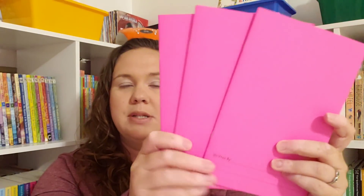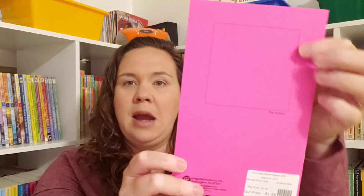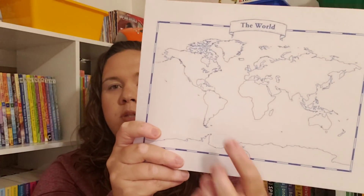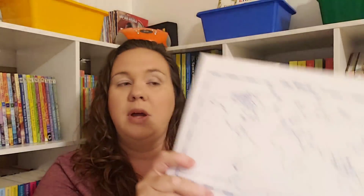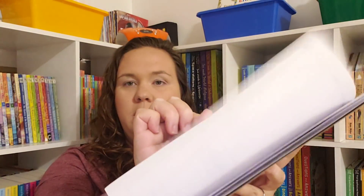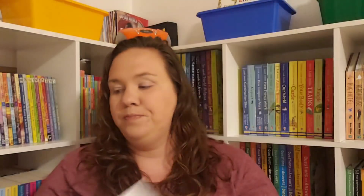I grabbed three of these little books — they're about five-and-a-half by seven inches — with primary lines, a spot to draw up top, and a little square on the back to put a picture and write about the author. I thought it would be fun for her to make a few of her own little books. I also grabbed the world pad — it's a pad of paper with world maps — we'll start by coloring each continent and ocean a different color, then move on to labeling. I also picked up the United States one. They were very affordable at the booth.